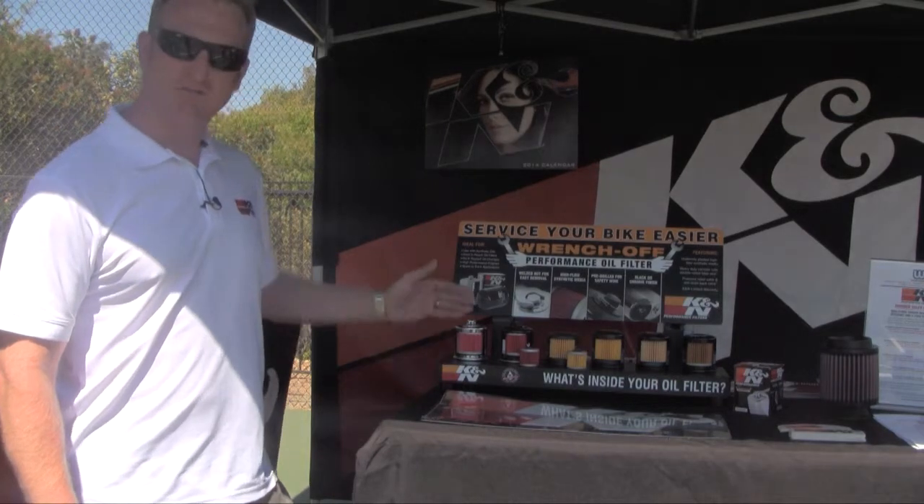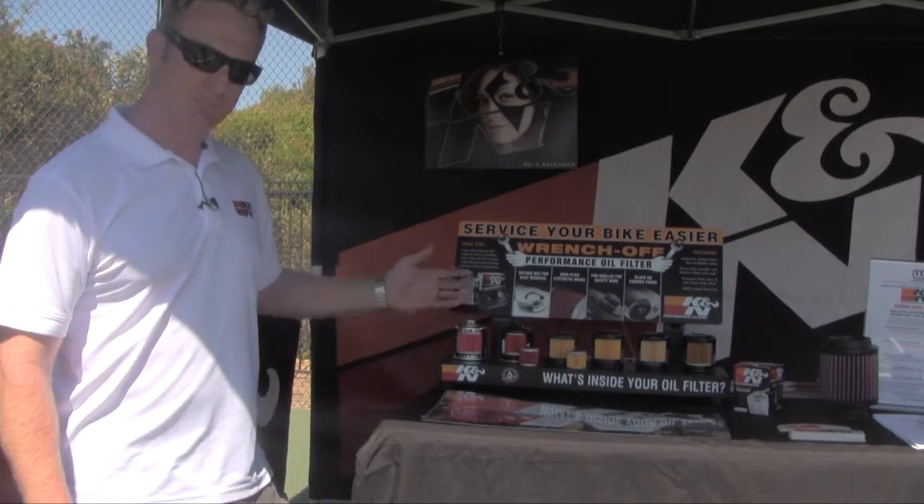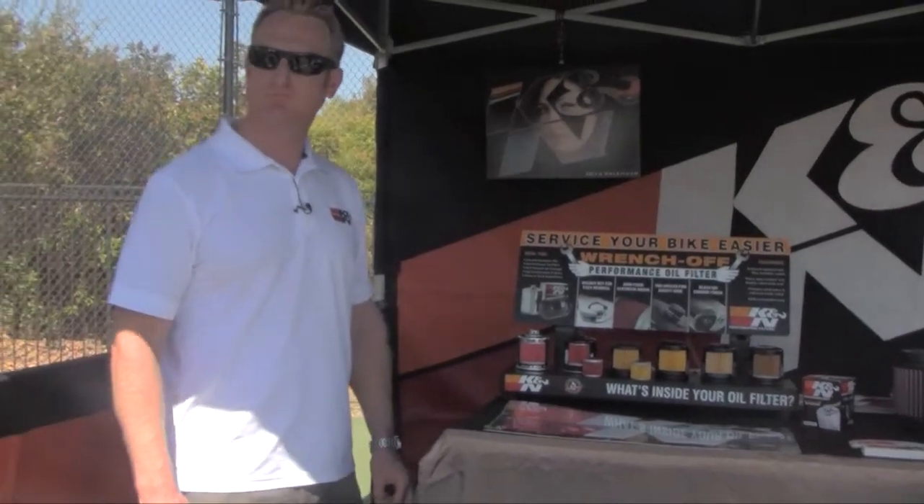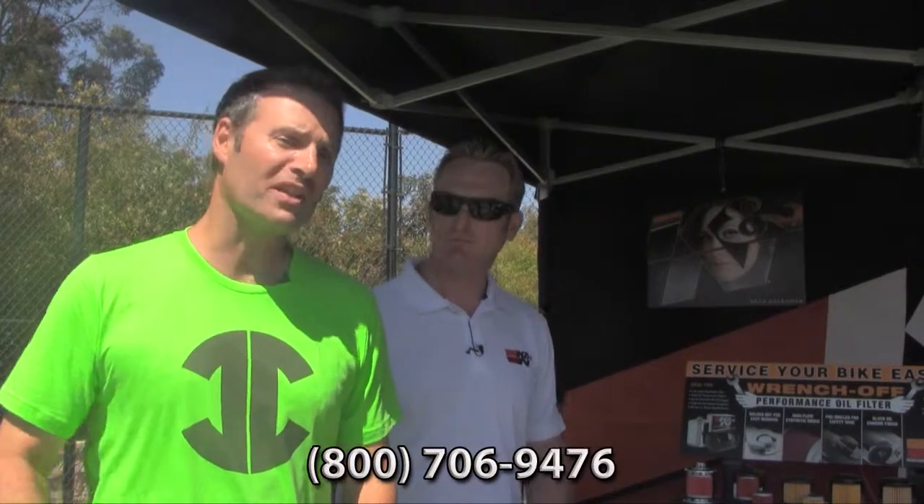You'll find them at your local dealership or through your Western Powersports rep. If you're looking for an application for your bike, check out knfilters.com. As usual, we welcome all your questions — call us at 800-706-9476 or go to jcmotors.com for live support. JC Motors is where riders get deals.